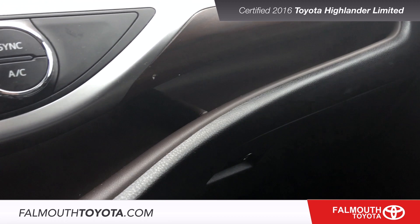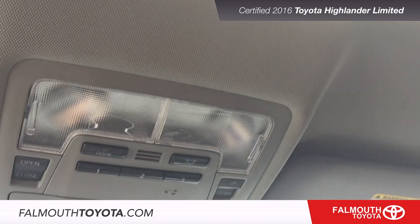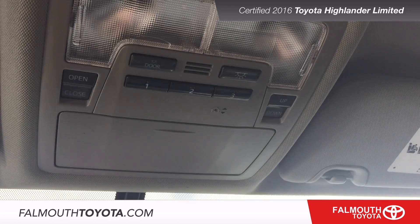The dash provides a built-in shelf for storage of items you access often. Up top are your moonroof controls, HomeLink buttons and sunglass storage.